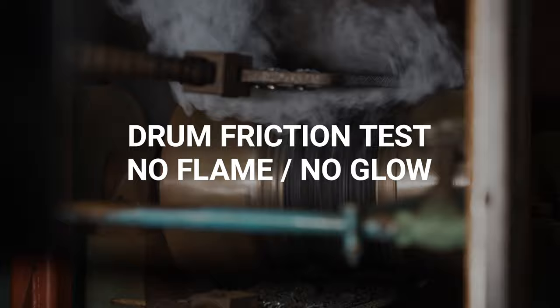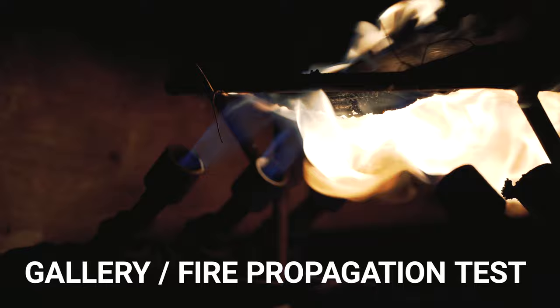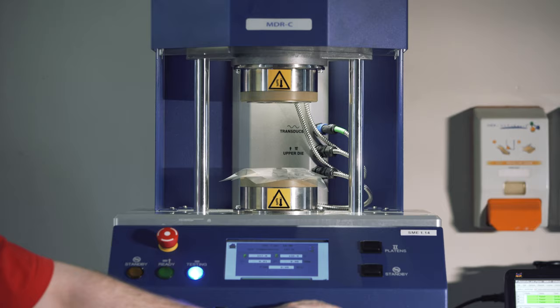We also perform drum friction tests to see how a belt would perform in a stalled belt situation, with a requirement that there is no flame or glow present during or after the test and the drum temperature does not exceed 325 degrees Celsius. We also carry out gallery fire tests to ensure the belts will not propagate and spread any fire that could occur inside a mine, and electrical conductivity tests to ensure that every belt we supply is safe to use even in the most lethal of underground mining conditions. Physical tests are carried out on samples of all finished belts.